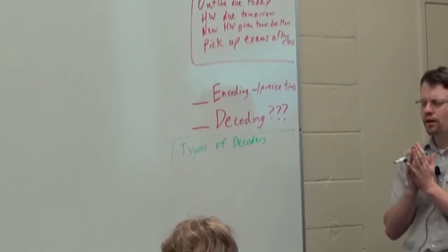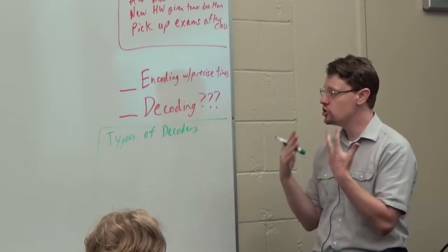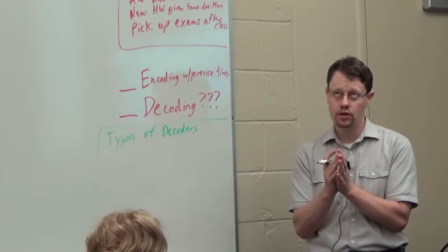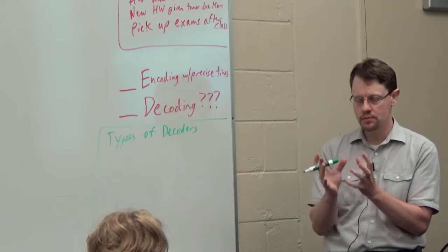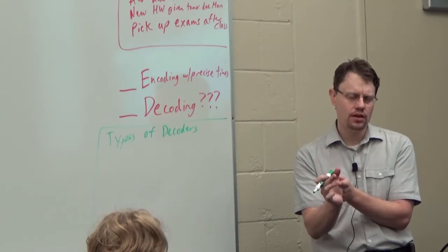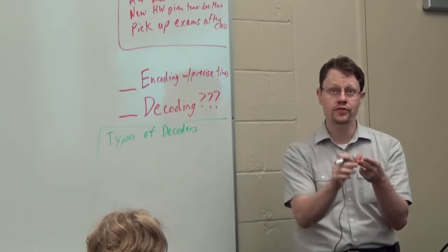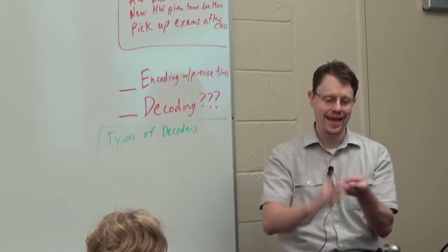We talked a little bit last time about the types of decoders. A lot of the approach we're going to be doing here — trying to understand how our brain makes sense of all these incoming action potentials — is to use a computer or pen and paper to look at those action potentials that we're able to record with an electrode, and see how much we can figure out about what the animal is seeing: if we just look at who's firing, who's firing and how fast, or who's firing and the precise timing.